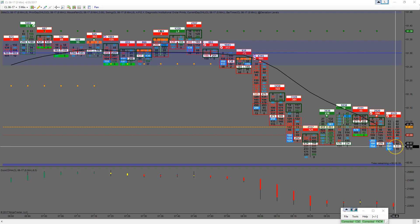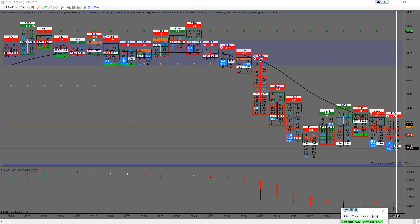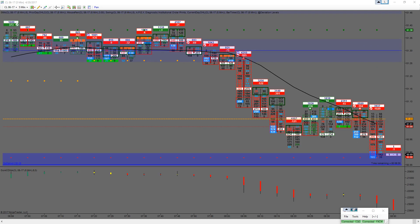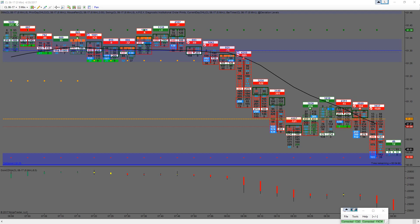Pulled half off at 9 ticks at 50.95 right here. Let's see if it keeps on pushing. At this point I'm going to move my stop to 51.06. That's going to leave a 2-tick stop at the moment.